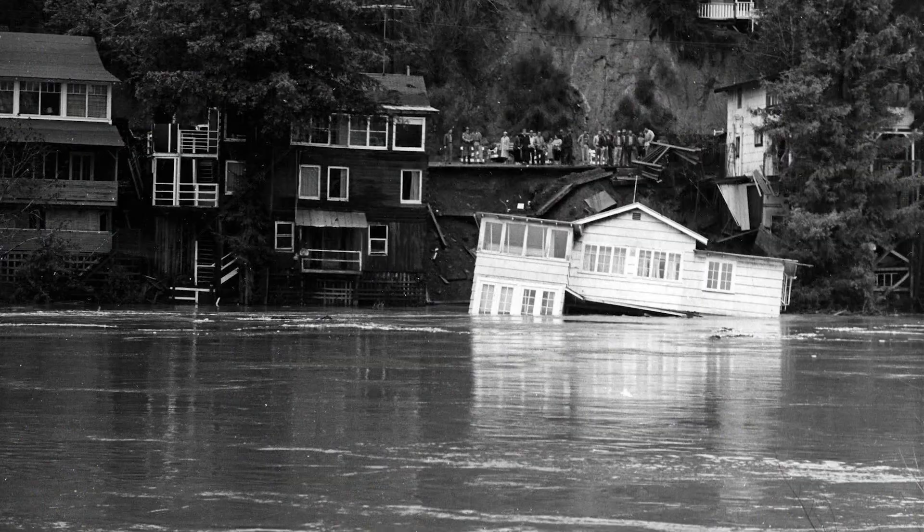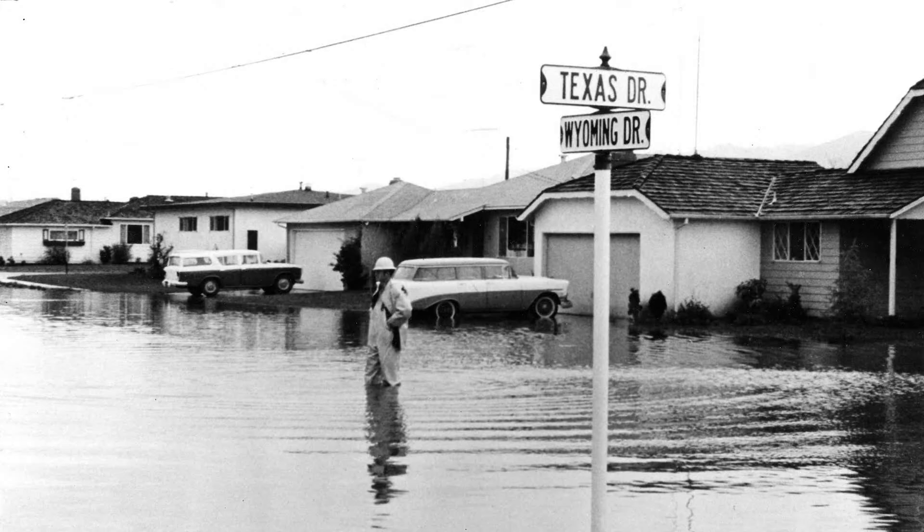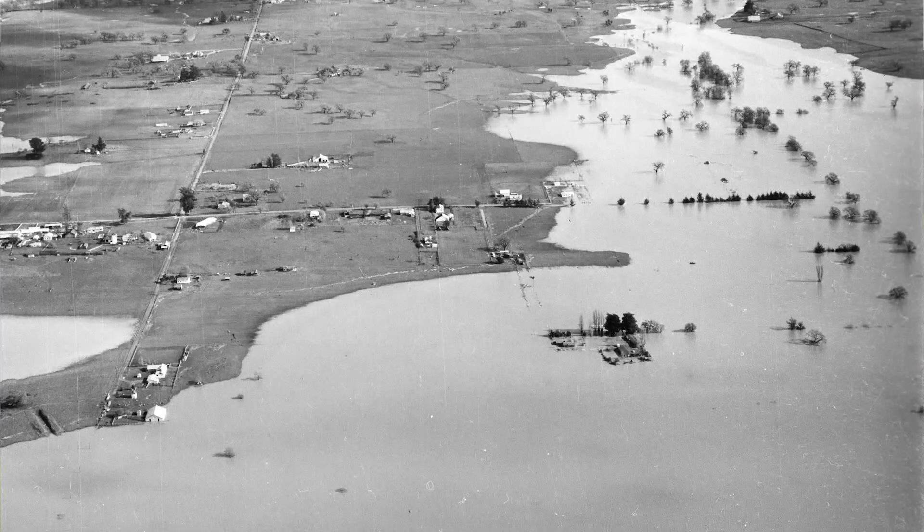Historically, the Russian River and its adjacent watersheds have experienced several major floods. So over 60 years ago, the Water Agency partnered with the Army Corps of Engineers to create the Russian River Project, which included two large reservoirs on the Russian River.